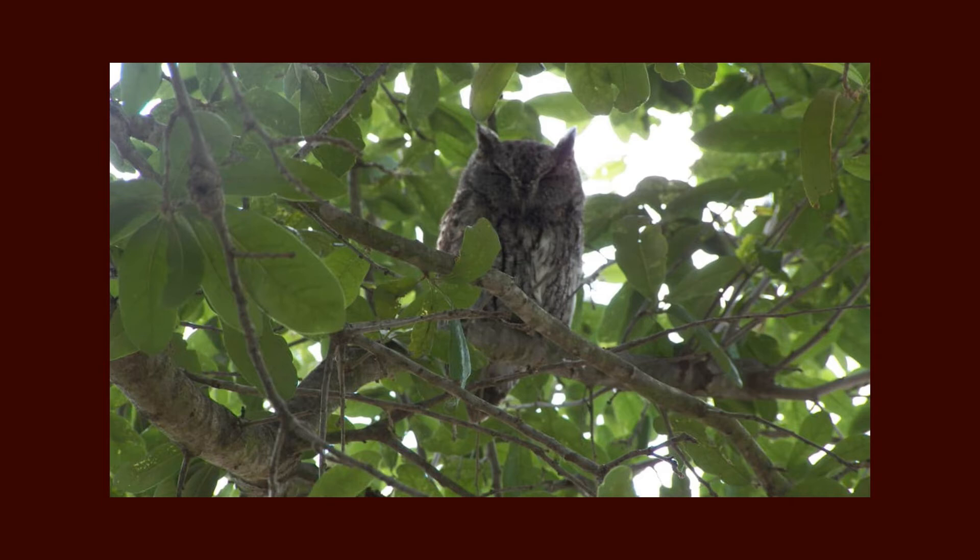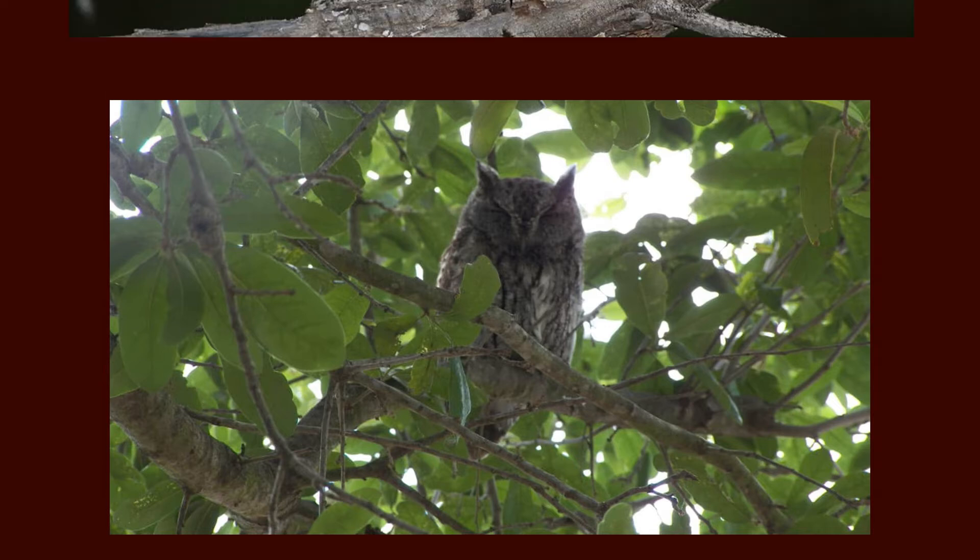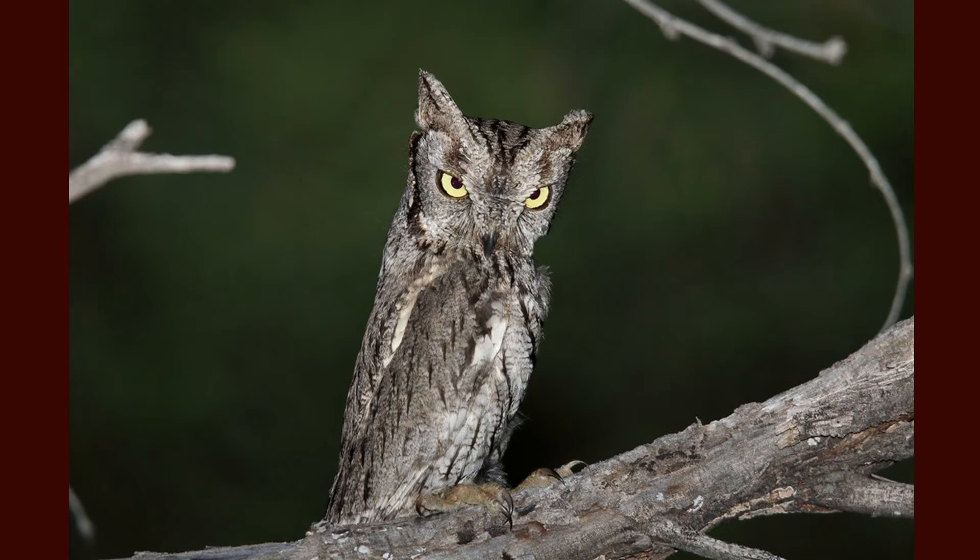When threatened by predators such as larger hawks and owls, an eastern screech owl will stretch its body and tighten its feathers in order to look like a tree branch to avoid detection. If they know they've been detected, the small owl will then flee and take off.